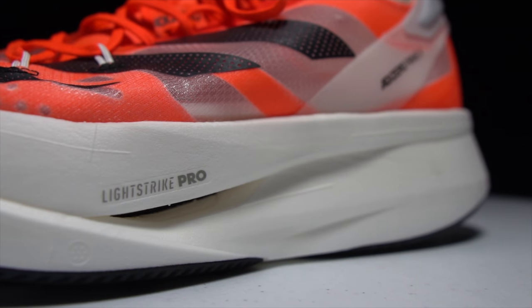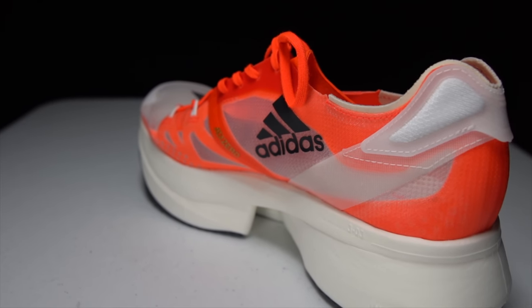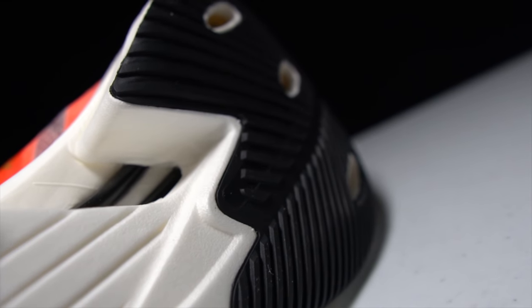It's an abnormally tall shoe with a 10-millimeter drop, so in the forefoot you've got 40 millimeters of stack height — I don't think I've ever seen a shoe with 40 millimeters of stack height in the forefoot. Most of this stack is Light Strike Pro foam, that fantastic foam from the Adios Pro version one, and there's so much more of it in the Prime X. The midsole also features a carbon plate or half carbon plate in the heel for stability, plus forefoot energy rods — metatarsal rods that line up with the toes for spring, propulsion, and impact absorption.